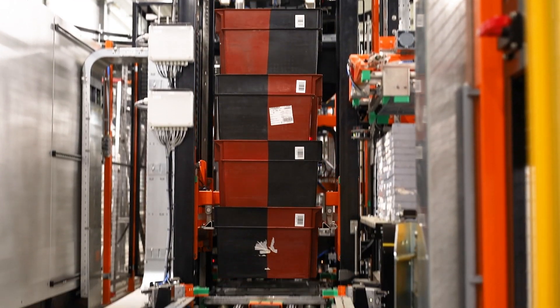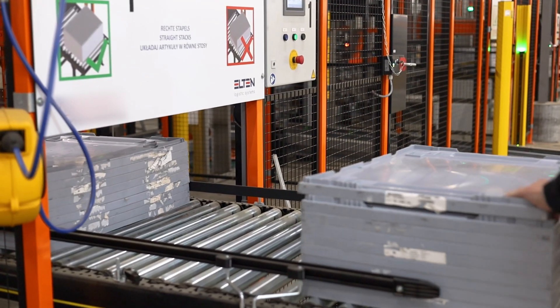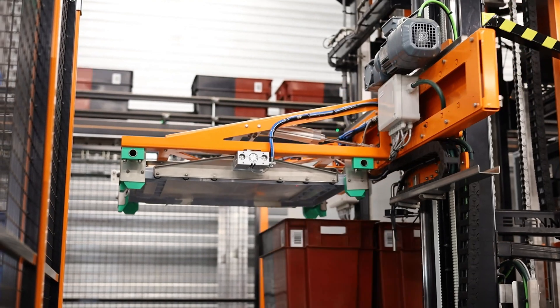The two completed stacks are lowered onto the single dolly. Stacks of lids will be fed into the dolly loader, and the automatic lifter will position one lid on top of the loaded dolly.